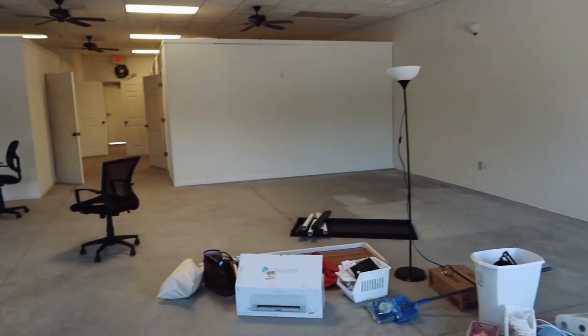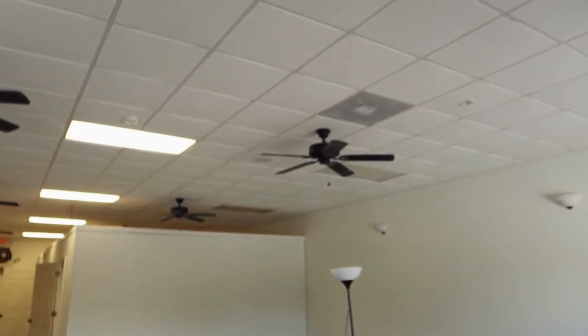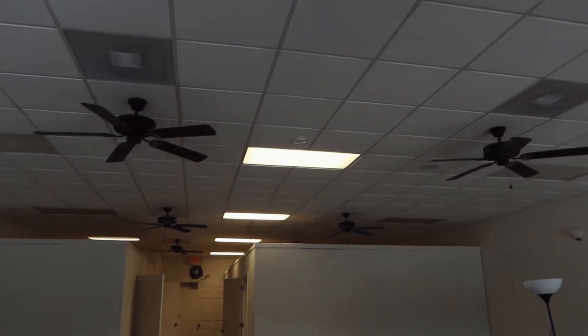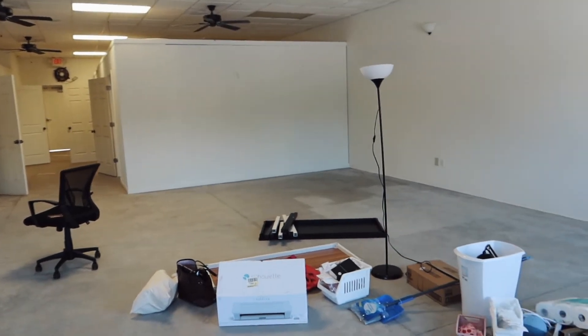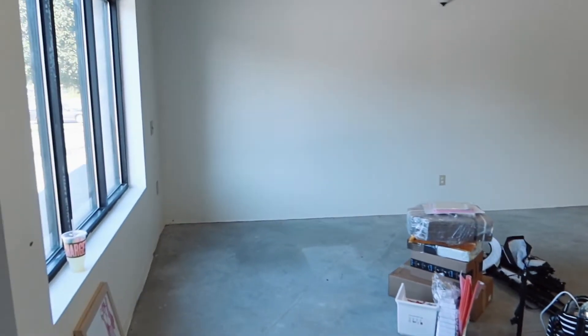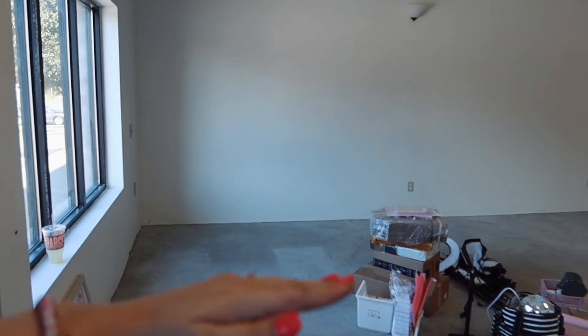When you walk in the front door, we have this really big open area which is fantastic, with really big windows on either side in the front. The floor is like a garage-type floor — perfect for us, kind of like a warehouse space floor. Ceilings are really high, we do have some overhead lighting and some fans. Can't figure out how to turn the fans on yet, so we'll have to get to that.